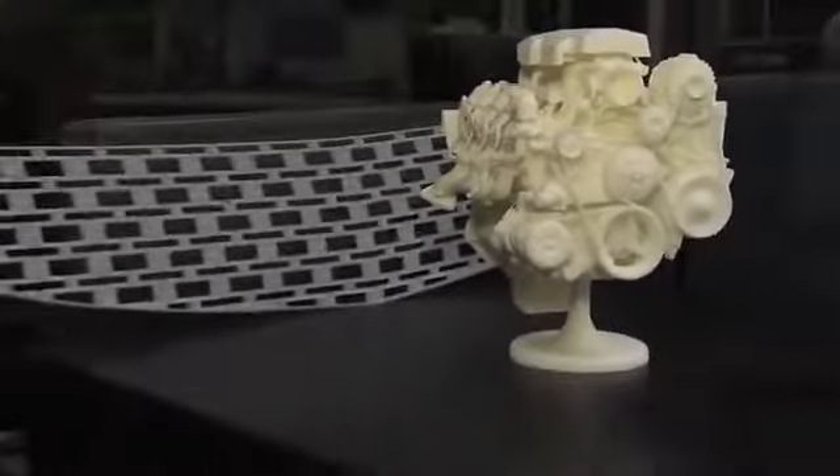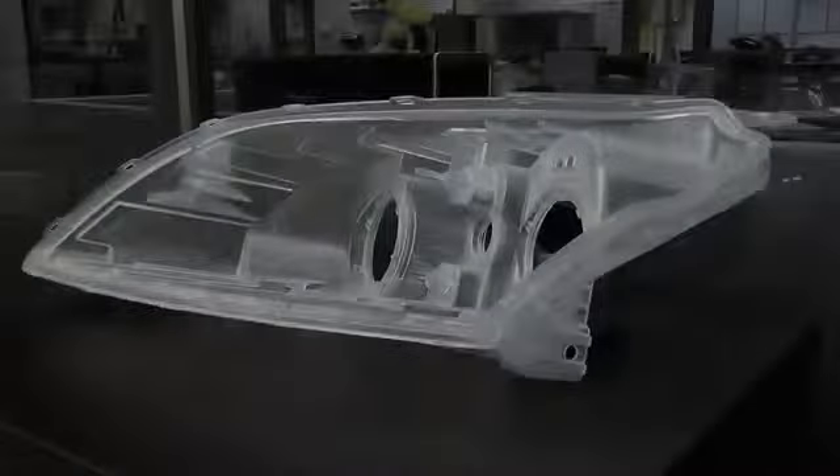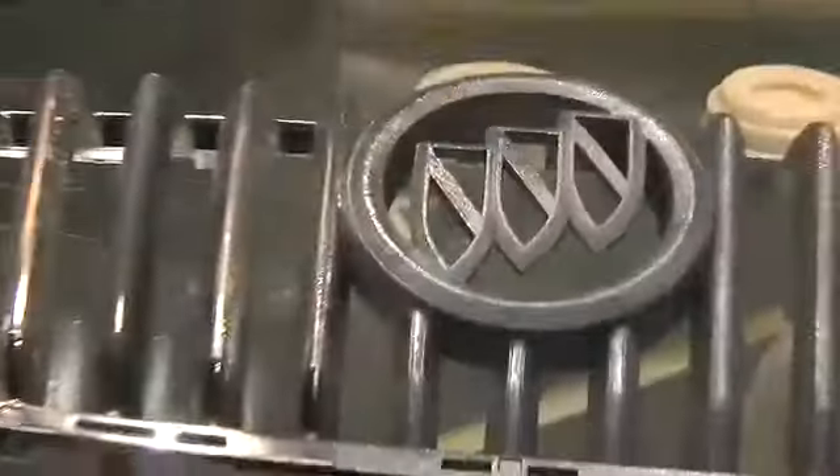Rapid prototype technology is not only about speed, but the parts can be finished in various ways such that they emulate the desired finish. For example, they can be plated or painted.